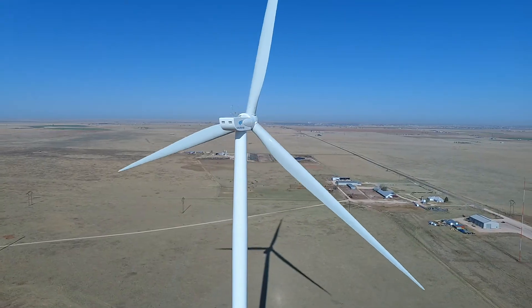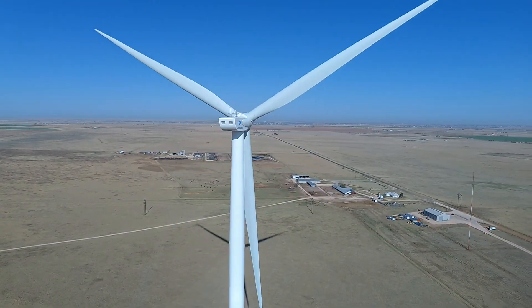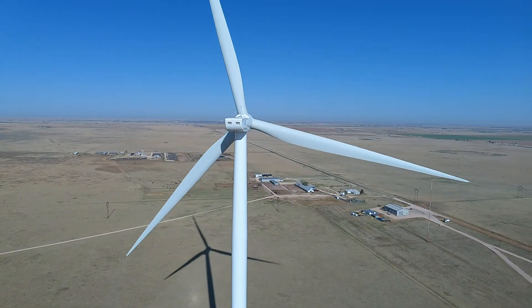A wind turbine is a machine that converts the blowing wind into electrical energy. Wind turbines come in all sizes, from as small as 160 watts up to 15 megawatts. Modern wind turbines are very sophisticated, highly engineered machines that are controlled by computers.